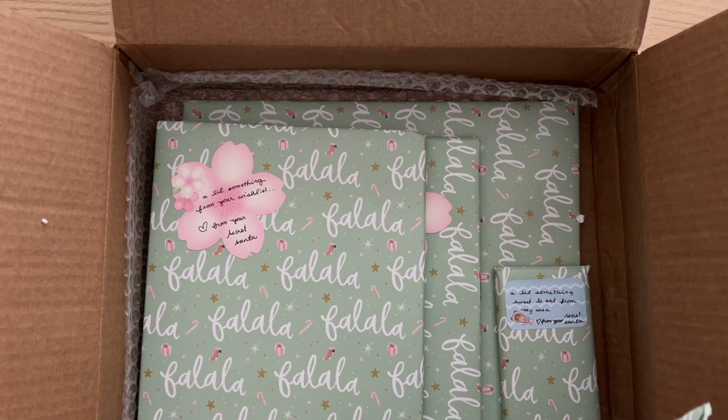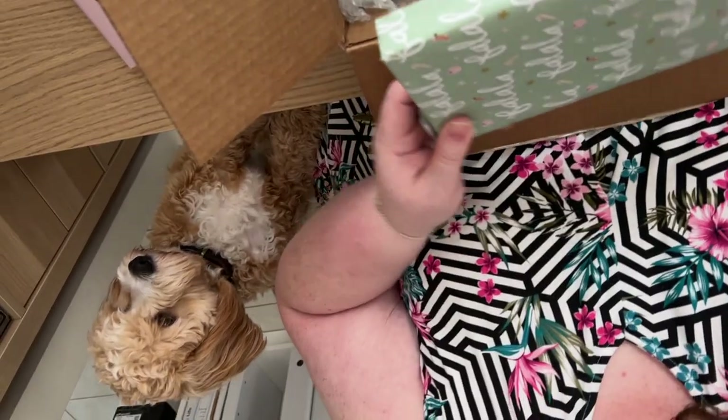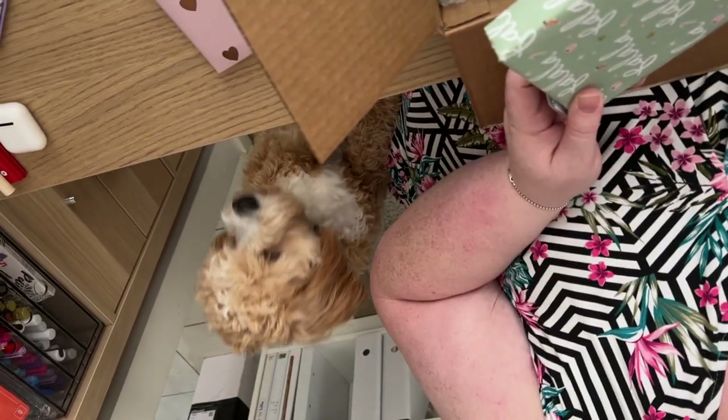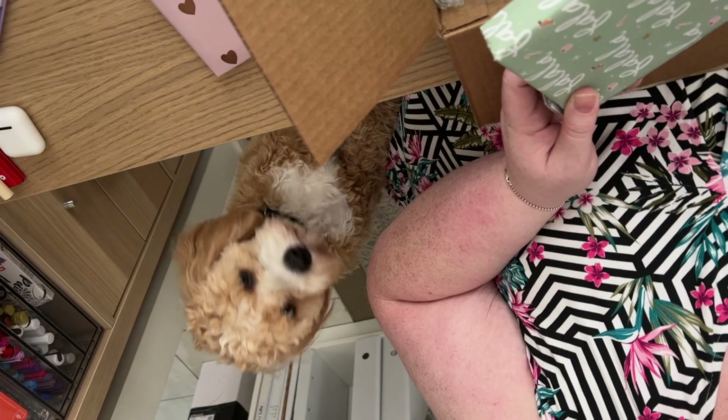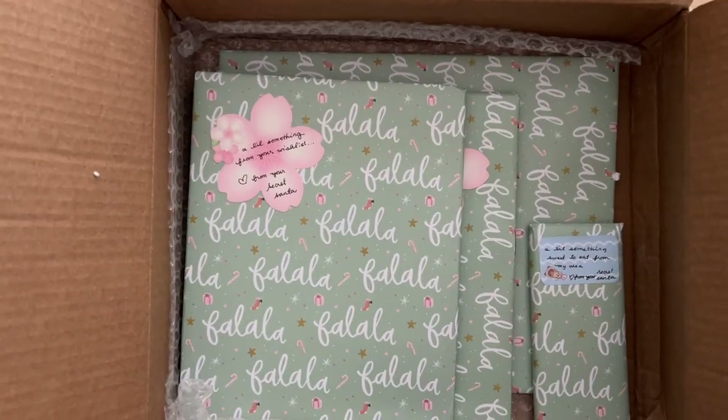Even the puppy has come to see! Harley, say hi! Hi everyone — I'm upside down but I'm very cute!